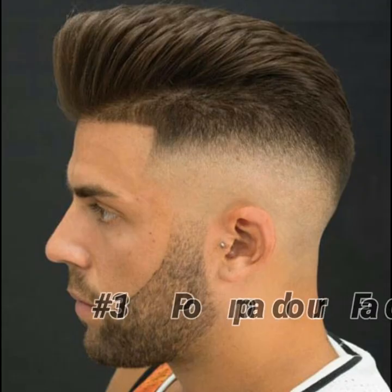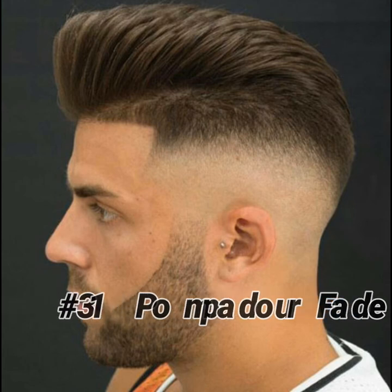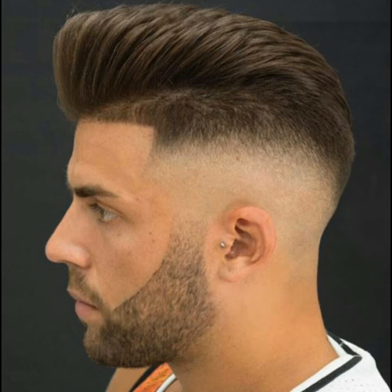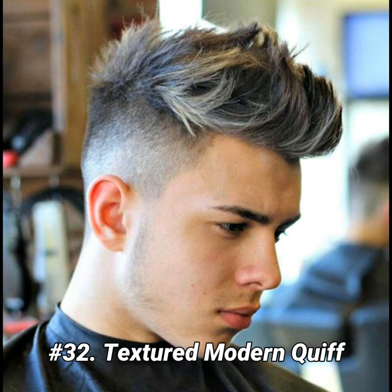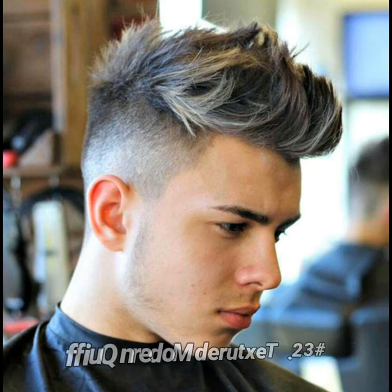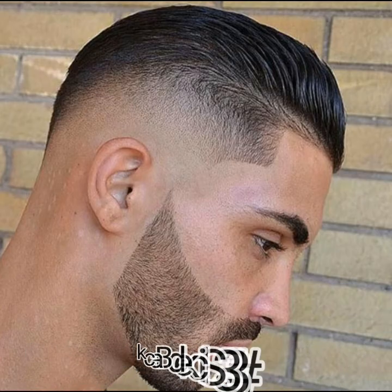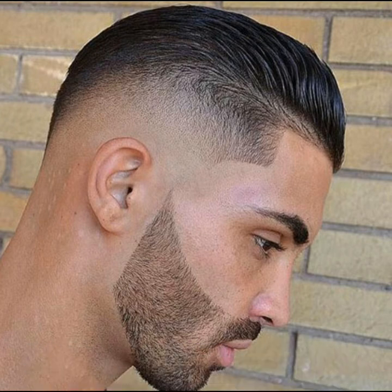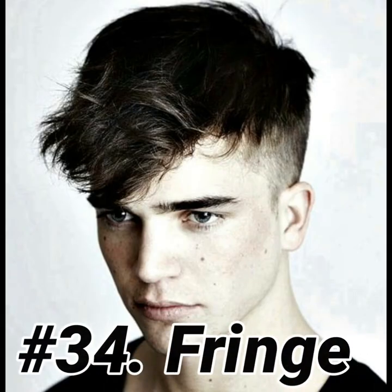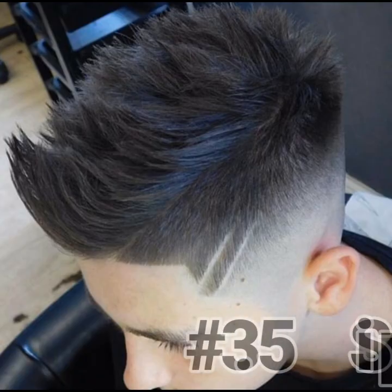Pump door fade. Textured modern quiff. Slick back. Fringe. Spiky.